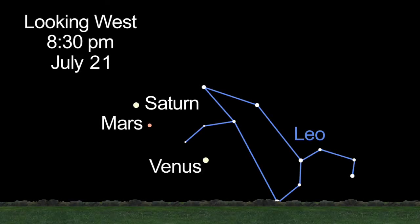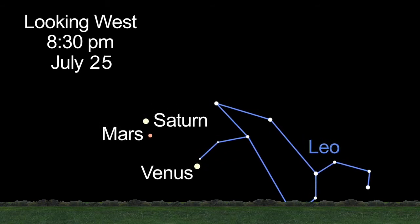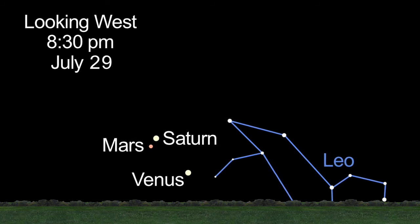Towards the end of the month, don't miss the parade of planets low in the western sky. Mars and Saturn march towards one another, readying for their August 1st conjunction.